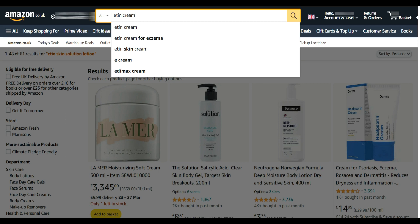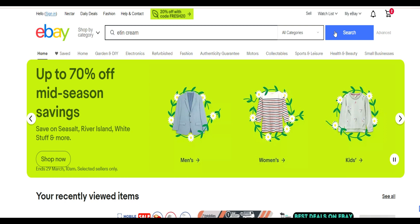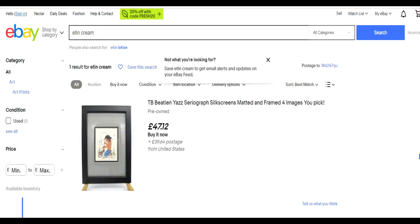There was a popular cream used mainly in the black community called Etienne cream. You could purchase this off Amazon or eBay, but now if you type Etienne cream into the search option, nothing comes up — because it's been banned in the UK. So why was Etienne cream so popular especially in the black community? Simply because it worked like magic, with effects seen within days rather than having to wait weeks.